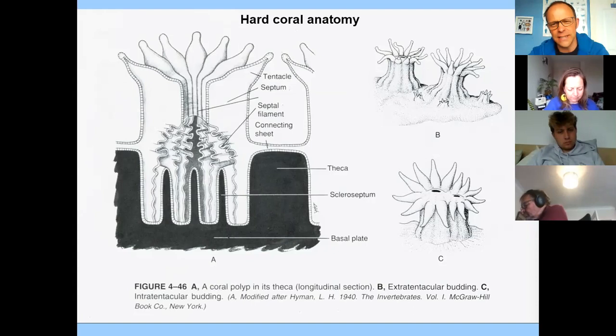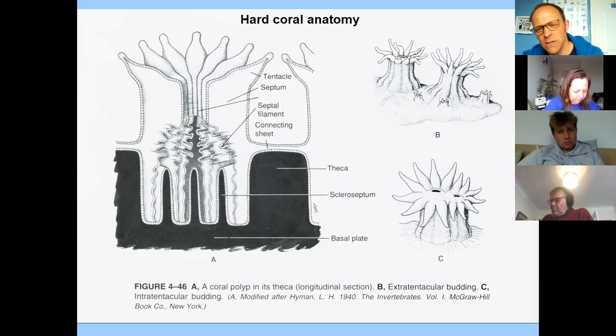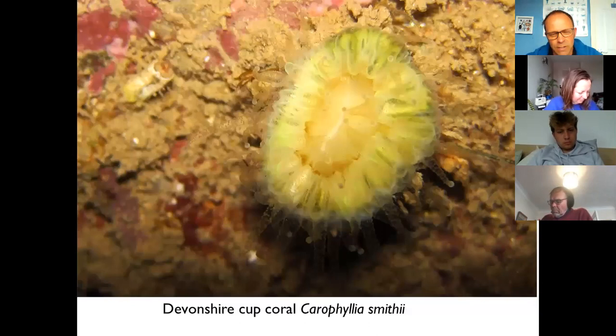Hard corals can reproduce in two different ways. They can split — doing what's called intra-tentacular budding or longitudinal fission where they split in half — or they can bud off from the base, called extra-tentacular budding. Anemones can do the same thing: split in half or split off at the base, which we call basal laceration. Some anemones also produce tiny baby anemones that just pop out from the mouth, so they're viviparous, which is quite interesting.